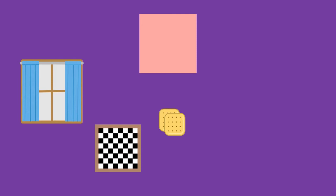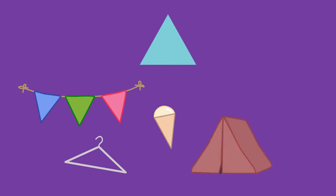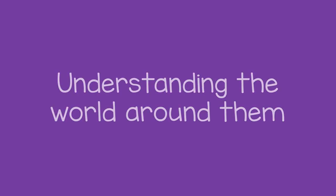You can do the same thing with squares, triangles, or other shapes. Shapes are everywhere, so learning to recognize them will help a child understand the world around them.